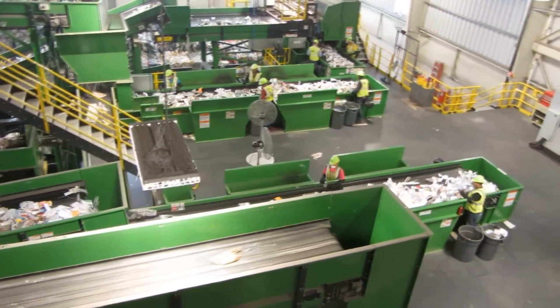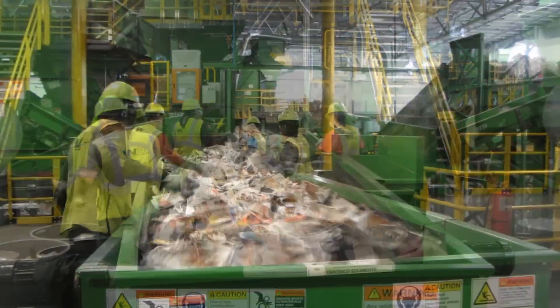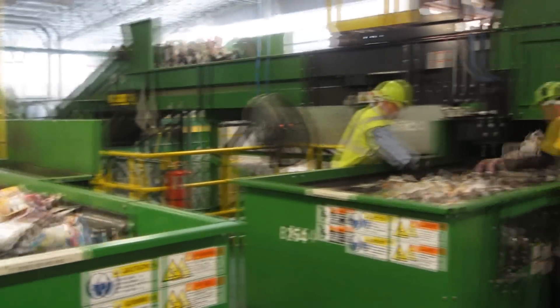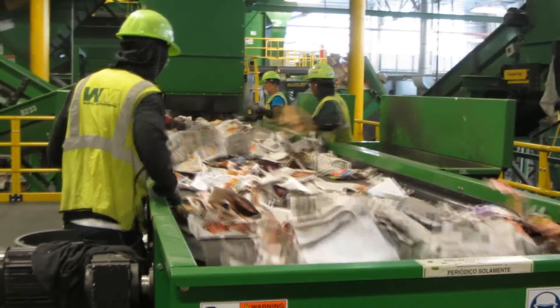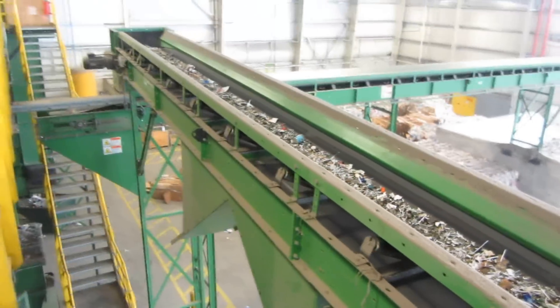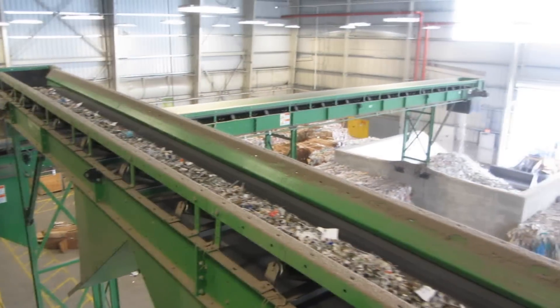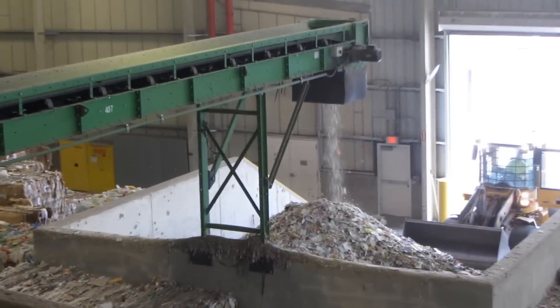Paper products exit the main sorting area after this process, where they are manually screened prior to entering underground bunkers. Then these products are eventually baled. Throughout the screening process, glass is crushed and shredded paper is also removed. Both products are moved to a holding area for shipping.